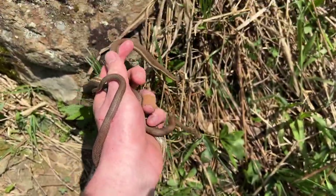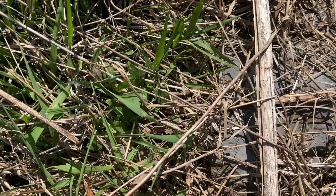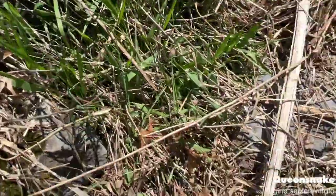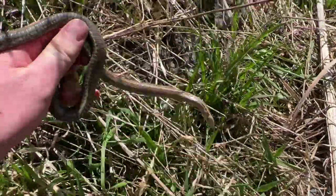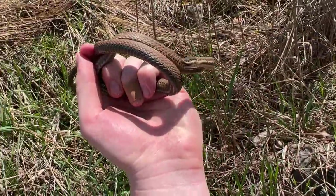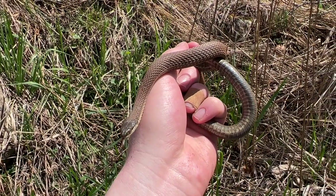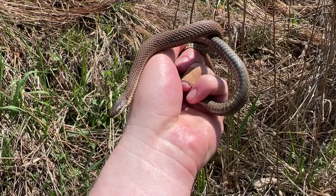I just let those guys go, and right there looks to be another queen snake — I literally just let them go on those rocks and there's another one right here. These guys are pretty spazzy today. This one's a little bit bigger than the other ones. They've been opening their mouths and striking a lot, which in my experience is kind of abnormal for this species — they're usually relatively docile when I catch them. I'm just going to take a quick photo and let her go right where I found her.